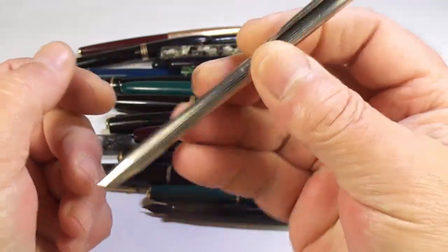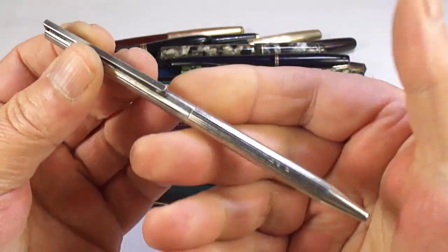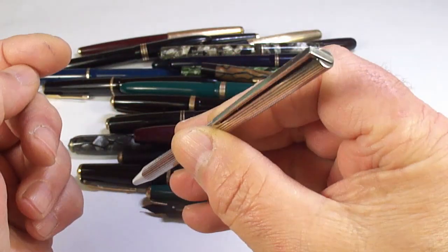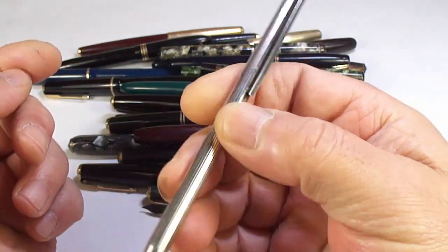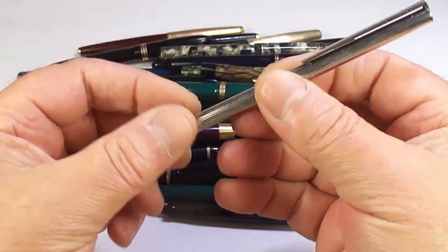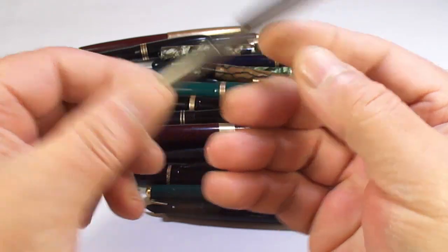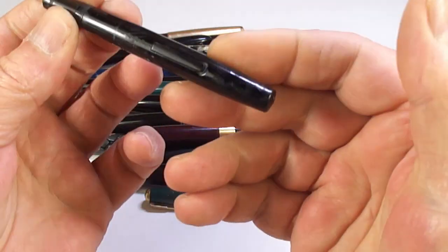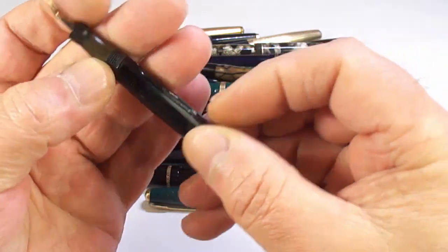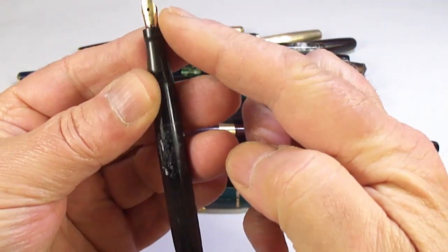This again came in a job lot — it's a Saint Dupont ballpoint pen. I'm a fountain pen man but it came with a couple of pens, and there may be somebody who's interested in that.